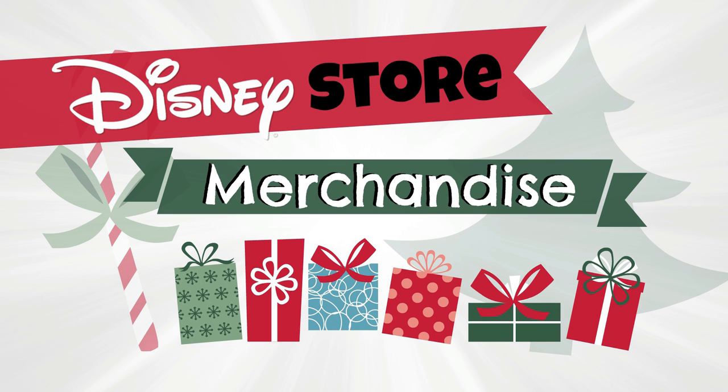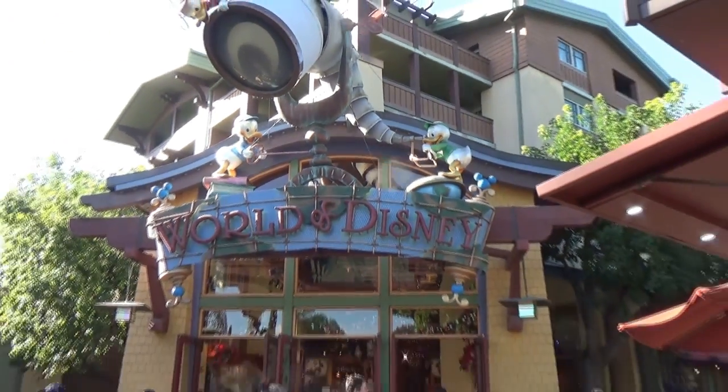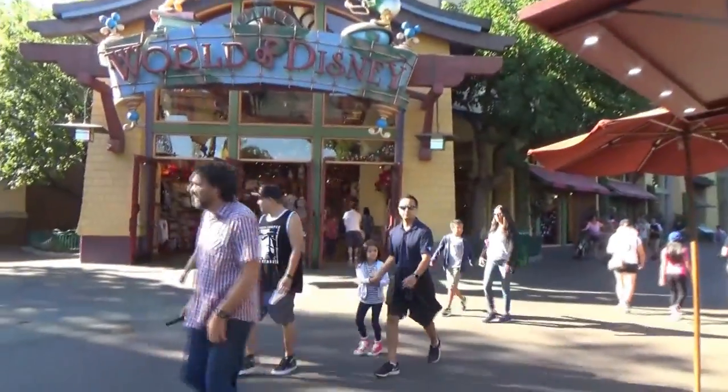Hi friends! This is Jennifer with The Family Fudge. We recently got back from our trip to Disneyland and we saw a lot of fun Christmas merchandise in the stores, and today I'm going to share that with you. This store is located at Downtown Disney in Anaheim, California. So let's go shopping!